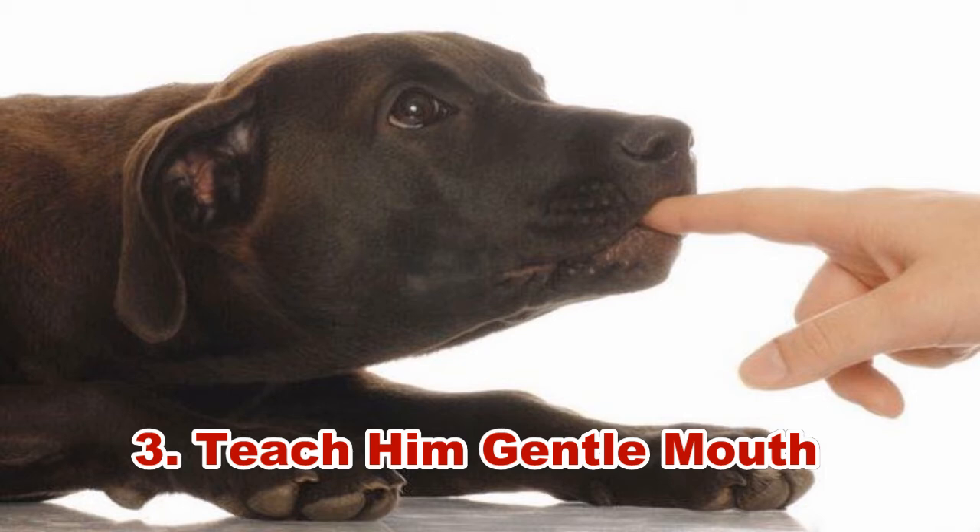Hack 3: Teach him a gentle mouth. Puppies learn quickly that they will get a reaction when they bite, whether it is from their human parent or from their litter mates. It hurts. So it is crucial that you teach your pup the importance of a gentle mouth. When your pup bites on your hand too hard, mark the painful action by saying 'ouch,' then pull your hand away. Try to withdraw your attention away from him for a moment, then resume contact or play.